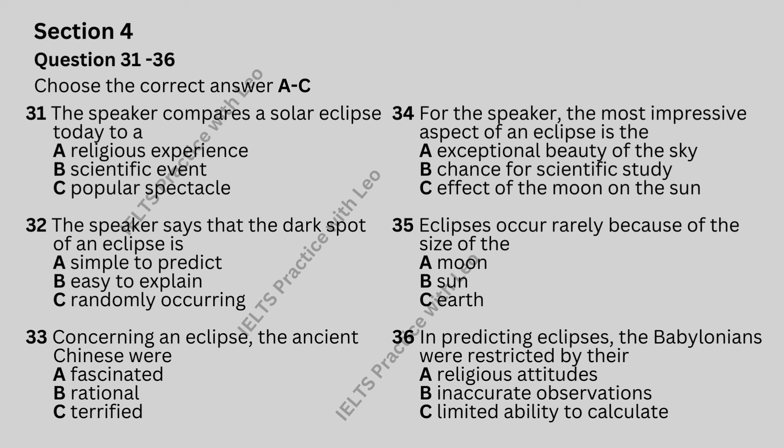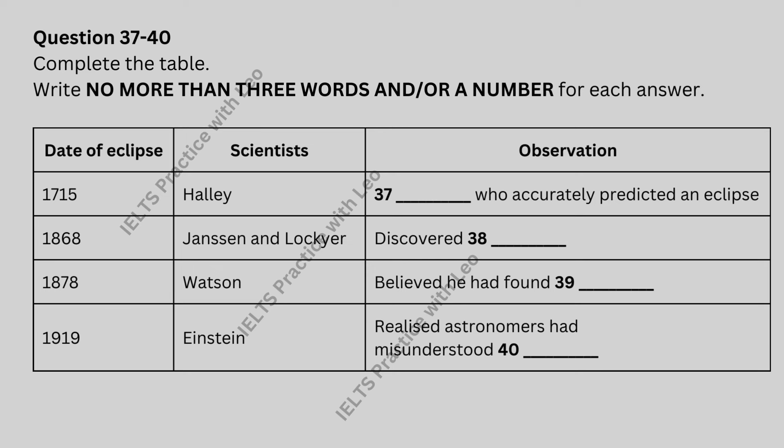If the moon were any larger, eclipses would become a monthly bore. If it were smaller, this simply would not be possible. The ancient Babylonian priests, who spent a fair bit of time staring at the sky, had already noted that there was an eighteen-year pattern in their occurrence, but they didn't have the mathematics to predict an eclipse accurately. In the second part, the speaker talks about a number of scientists. Look at questions thirty-seven to forty. Now listen carefully and complete the table.